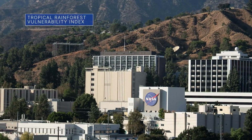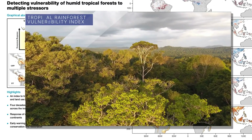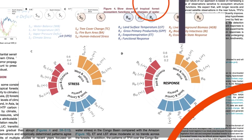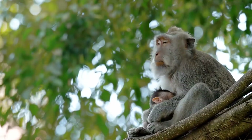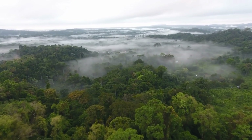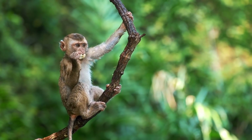Scientists from our Jet Propulsion Laboratory joined international researchers to create an index that tracks how the world's rainforests are responding to threats like our planet's warming climate and human land use. These diverse ecosystems are home to more than half of the planet's life forms and act as a natural slowing mechanism to the increasing levels of carbon dioxide in the atmosphere. The index could help policymakers plan for conservation and forest restoration activities.